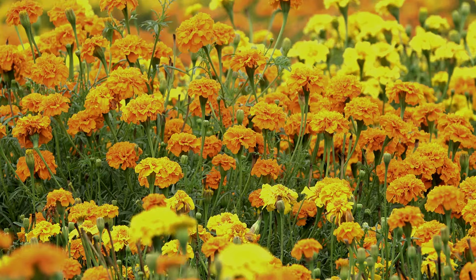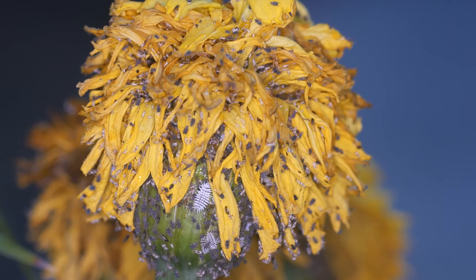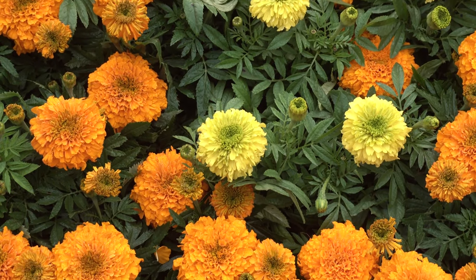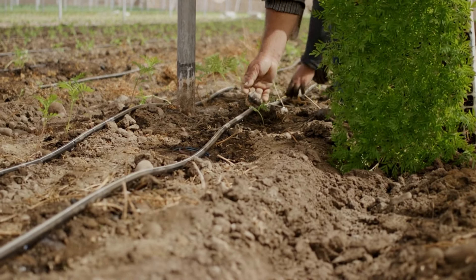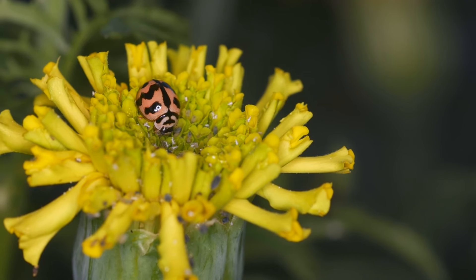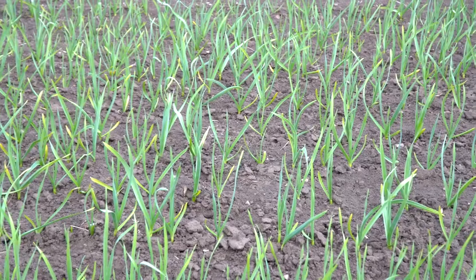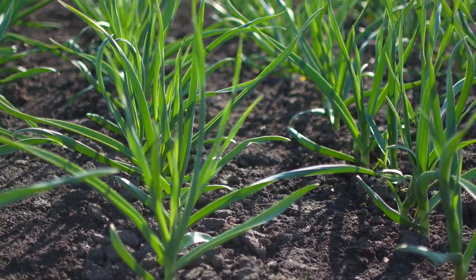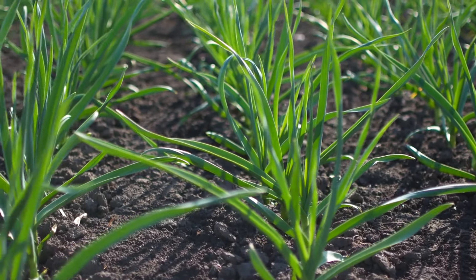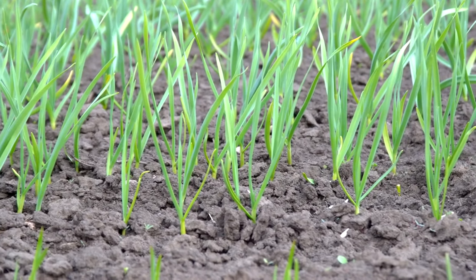Plant eight: American Beautyberry. American Beautyberry produces berries and leaves that repel mosquitoes. It's a hardy plant growing well in various conditions, preferring partial shade to full sun and moist soil. Plant it in the spring or fall, and crush the leaves to rub on your skin as a natural repellent. The berries are also edible and can be used to make jellies and sauces. Plant nine: marigolds. Marigolds are bright, cheerful flowers that contain pyrethrum, a compound used in many insect repellents. Plant them around garden borders and vegetable beds in full sun and well-drained soil. They bloom from spring until frost and can also attract beneficial insects like ladybugs to help control other garden pests.